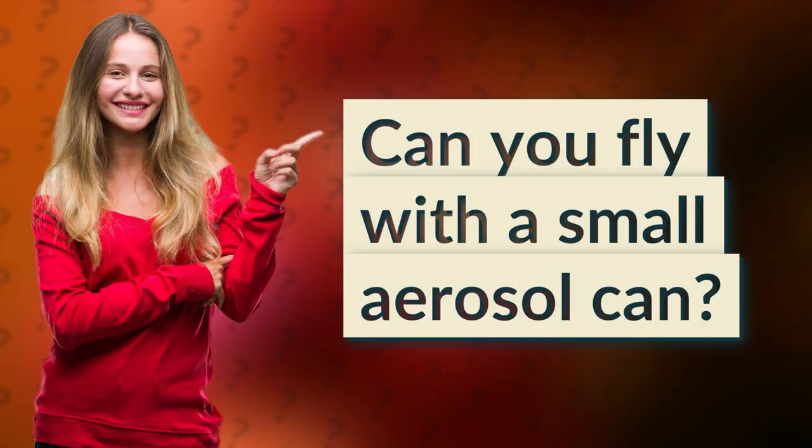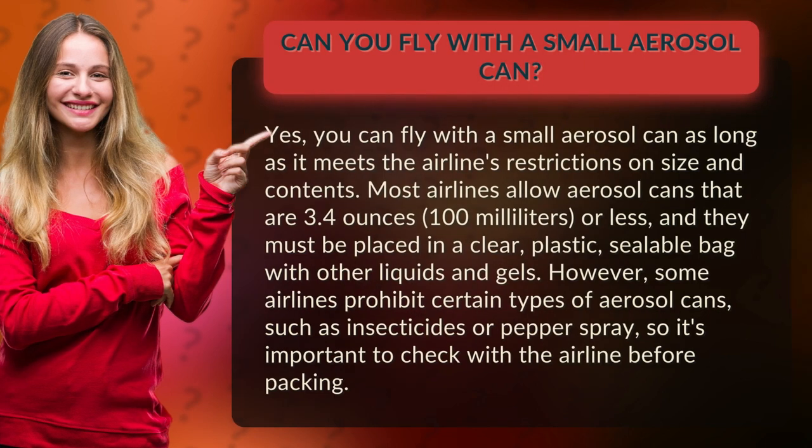Can you fly with a small aerosol can? Yes, you can fly with a small aerosol can as long as it meets the airline's restrictions on size and contents. Most airlines allow aerosol cans that are 3.4 ounces (100 milliliters) or less, and they must be placed in a clear, plastic, sealable bag with other liquids and gels.